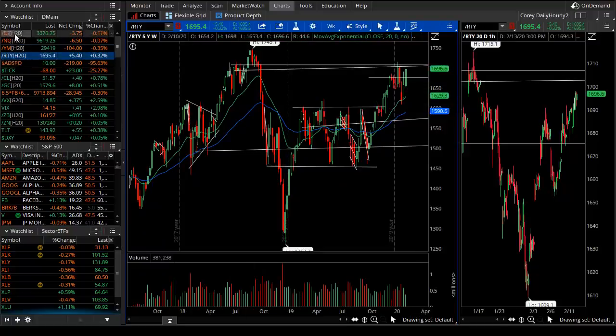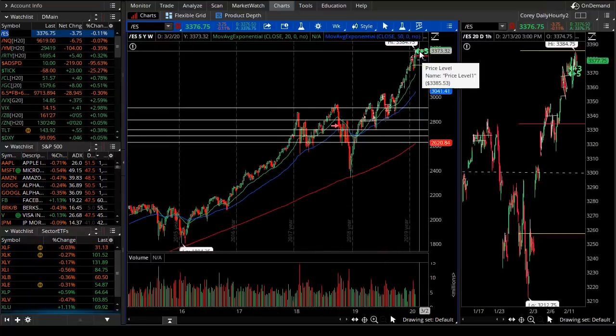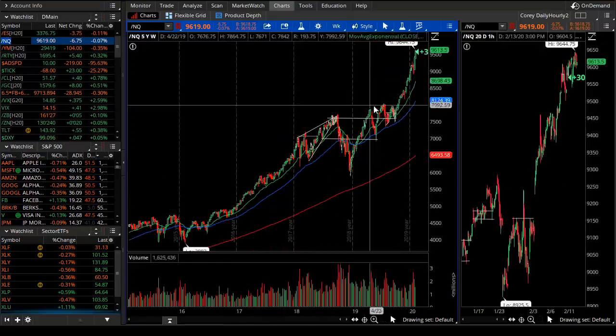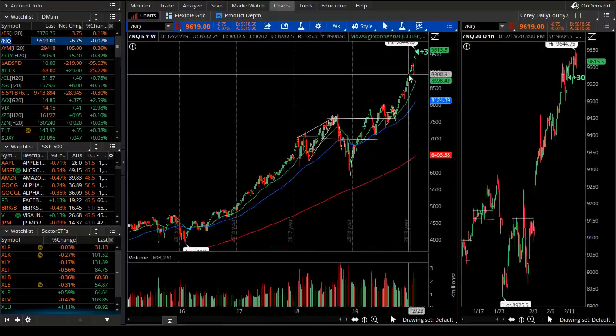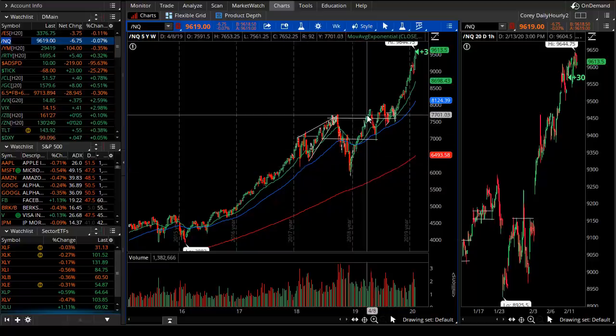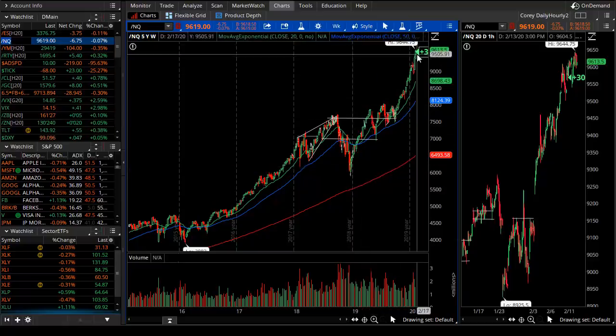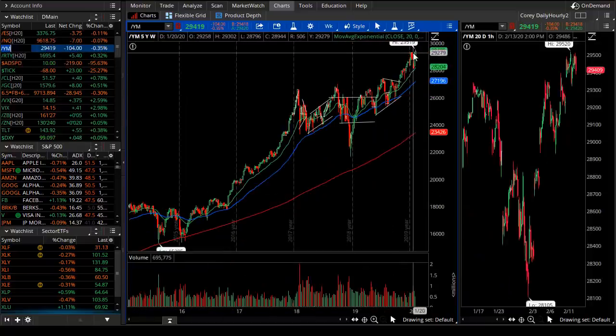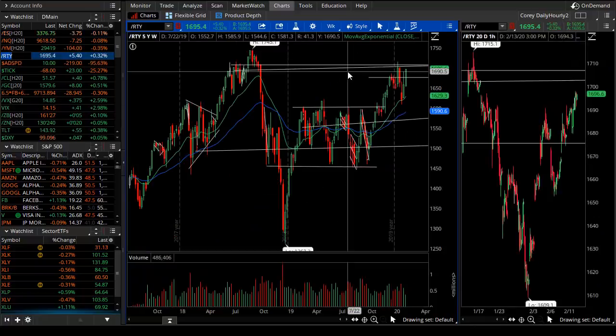On the weekly chart, the S&P and Nasdaq are making new all-time highs. This rally is comparable to that of early 2019 but looks a little stronger in terms of point values. The Dow also finally pierced to new all-time highs, but the Russell index is lagging behind. That's the overarching view we'll take a look at.